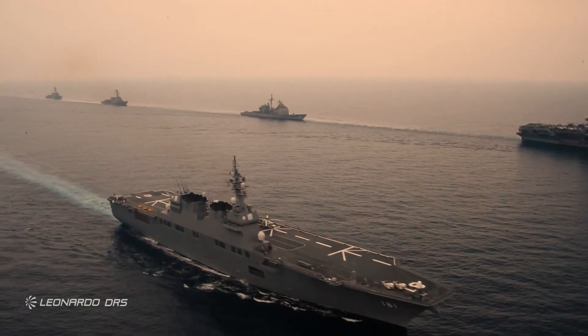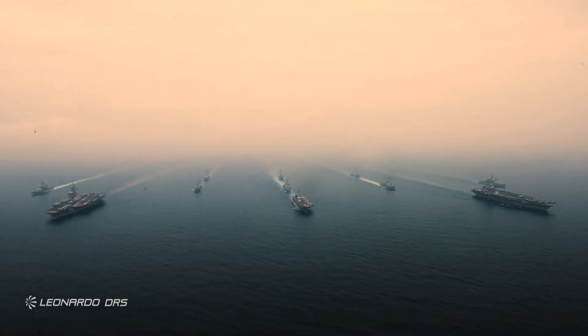Leonardo DRS's power and propulsion solutions have delivered outstanding availability for decades. So you own the edge.